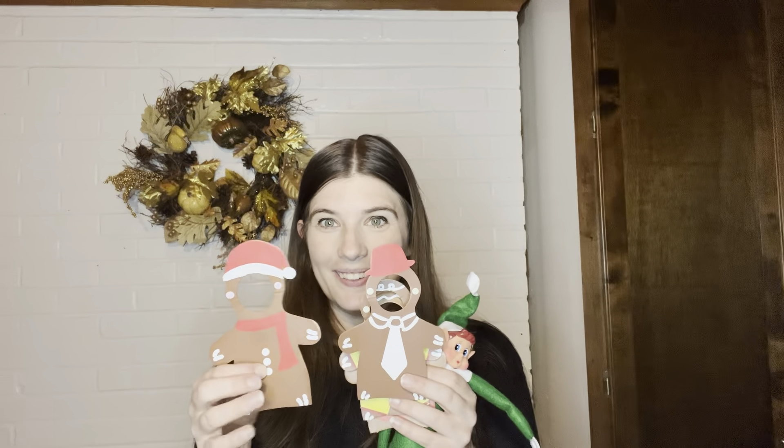We have all different kinds of gingerbread men in little cute costumes. This Santa one. These are a great holiday gift for a girl or small child in your family.